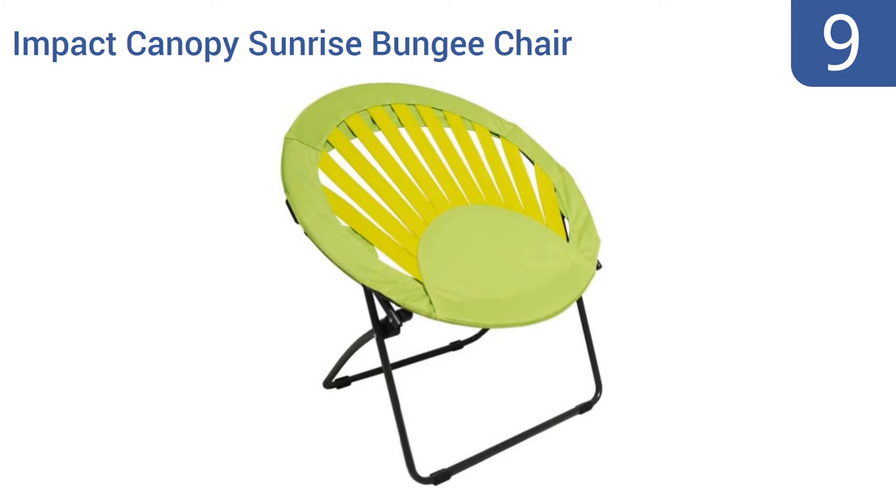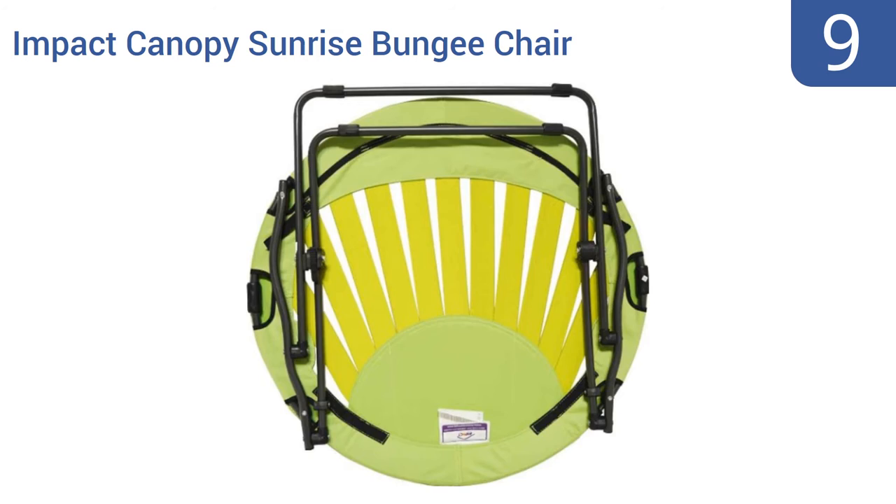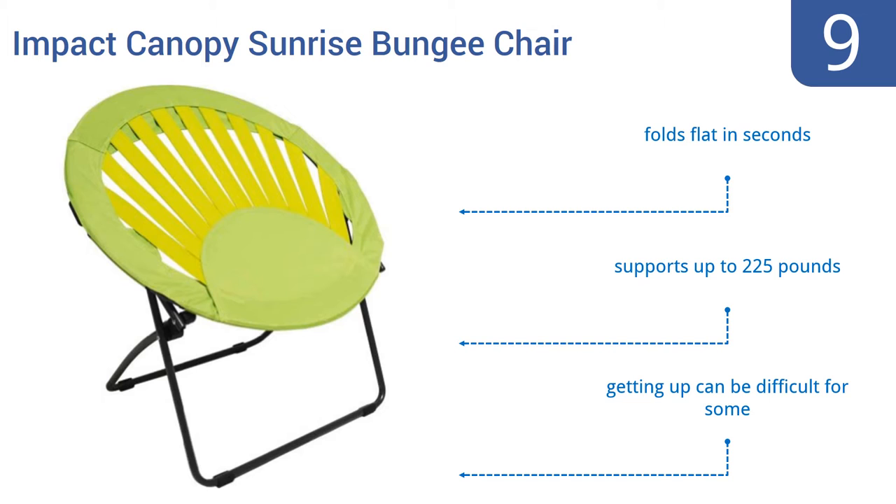At number nine, the Impact Canopy Sunrise Bungee Chair is one you have to sit in to believe. When not in use, this chair looks like a disc of fabric strips. When you ease down into it, you'll find yourself cradled in comfort and supported by a sturdy steel frame. It folds flat in seconds and supports up to 225 pounds, but getting up from it can be difficult for some.